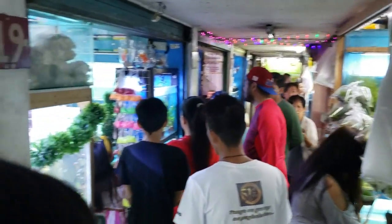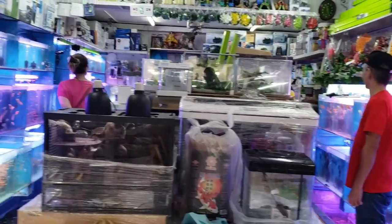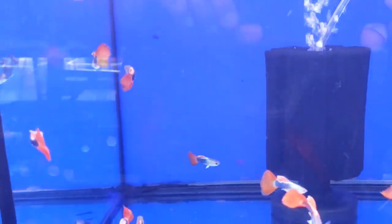This pet center had a lot of different stores, all crammed in this small little area. Let's start in the guppy section.